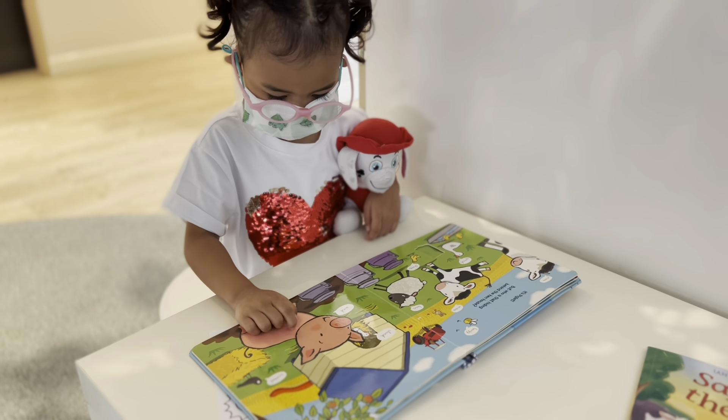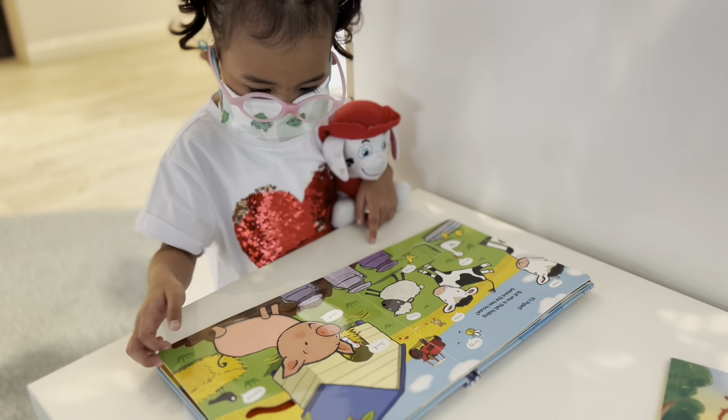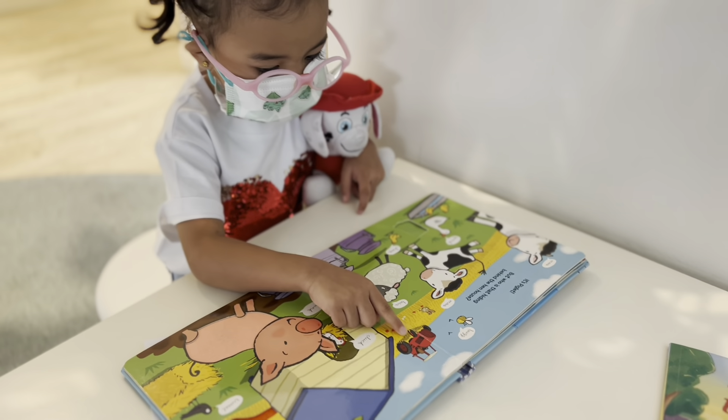Okay, what's the next animal? Pig. What's the sound of the pig? My dad. What's that? It's a tractor, right? Yeah. In the farm?